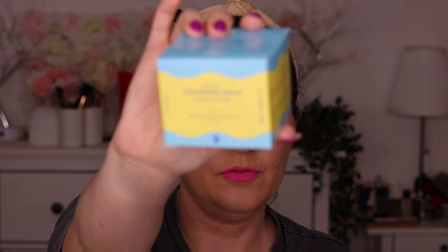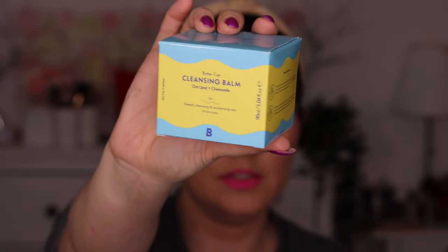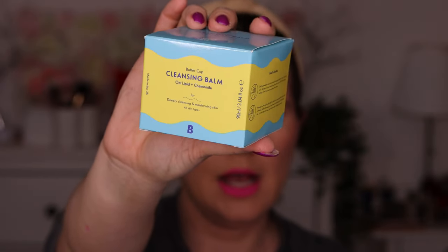Then we have a cleansing balm — ooh, Buttercup — with oat liquid and chamomile. It's deep cleansing and moisturizing for all skin types. You apply this with fingers onto dry skin and neck and massage in circular motions. And it works over the skin, eyes, and lips — I love that it can be used on the lips, eyes, and face. I don't like cleansing balms that you can't use over your eyes. I want everything in one.